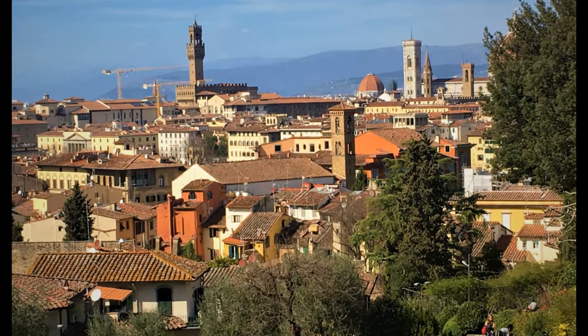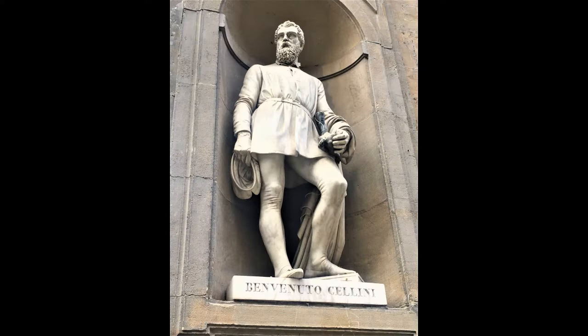In Masterpieces of Italy, we are visiting Florence today. Here, Benvenuto Cellini made his opus magnum, the statue of Perseus, one of the many sons of Zeus.